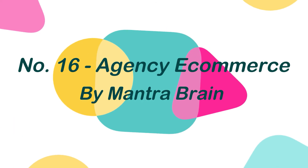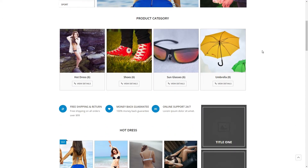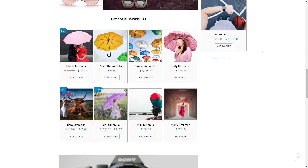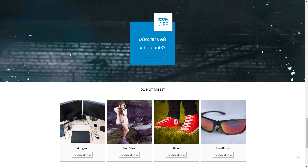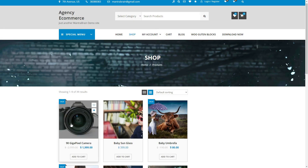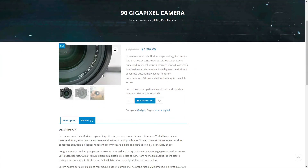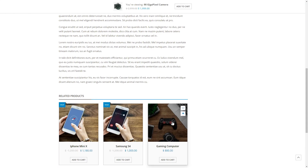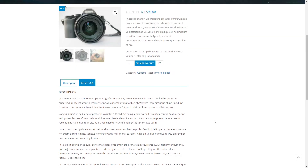Number 16: Agency eCommerce, by MantraBrain. Agency eCommerce is a WooCommerce WordPress theme that is strong, dynamic, and extremely customizable. This theme comes with all major necessary features such as sticky sidebars, header navigation, customizable header and footer, flexible sidebar choices, WooCommerce cart and checkout template, advanced slider widget, and WooCommerce product and category widget. This theme is completely mobile responsive and translation ready, with several customization possibilities.